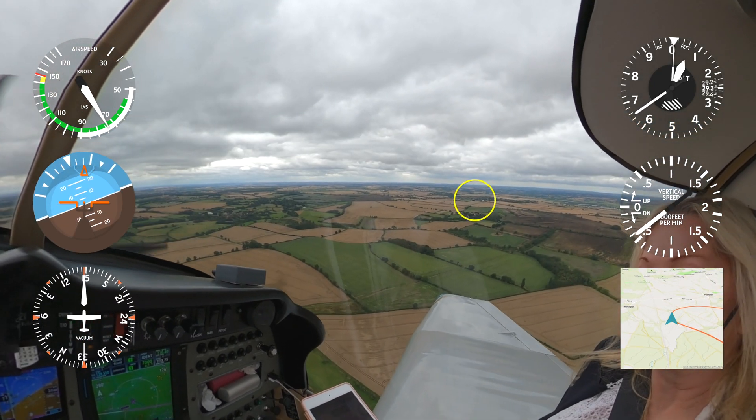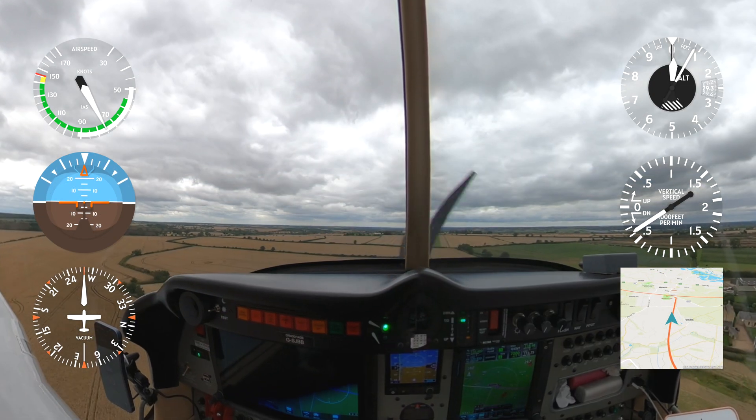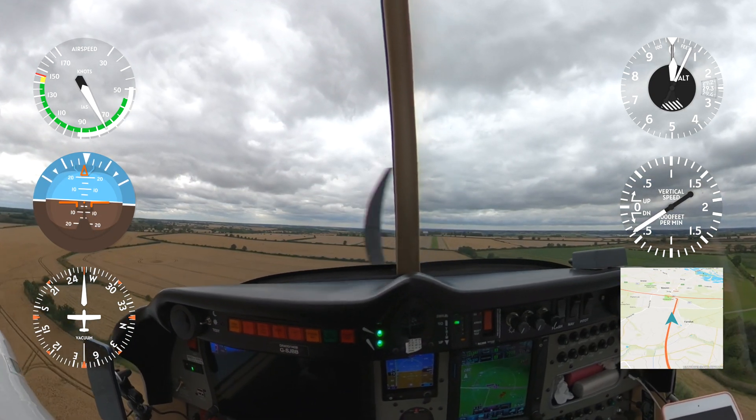Tower Farm, traffic called BVB, right base, 2-8 to land. Tower Farm, traffic called BVB, final 2-8 to land.